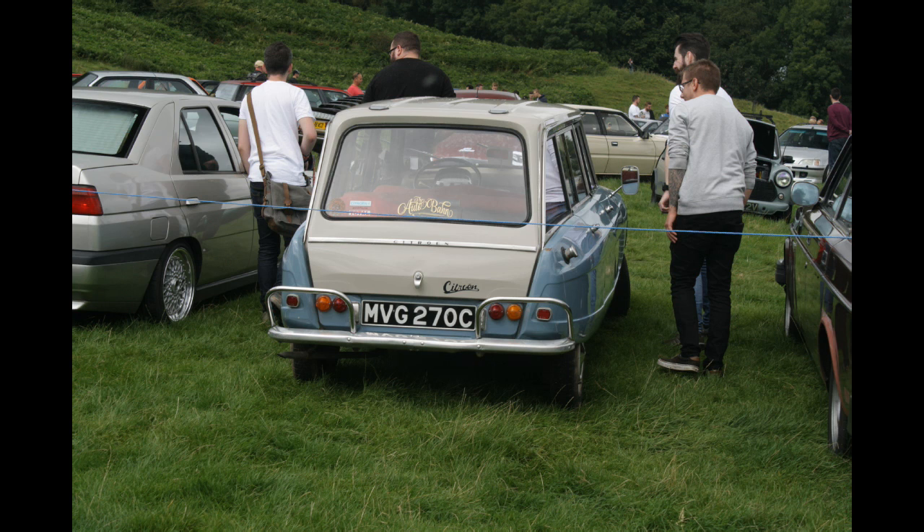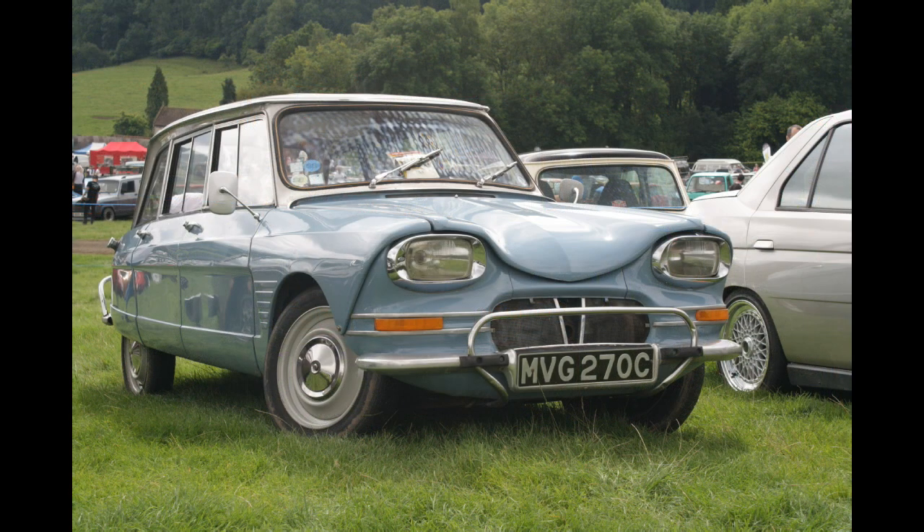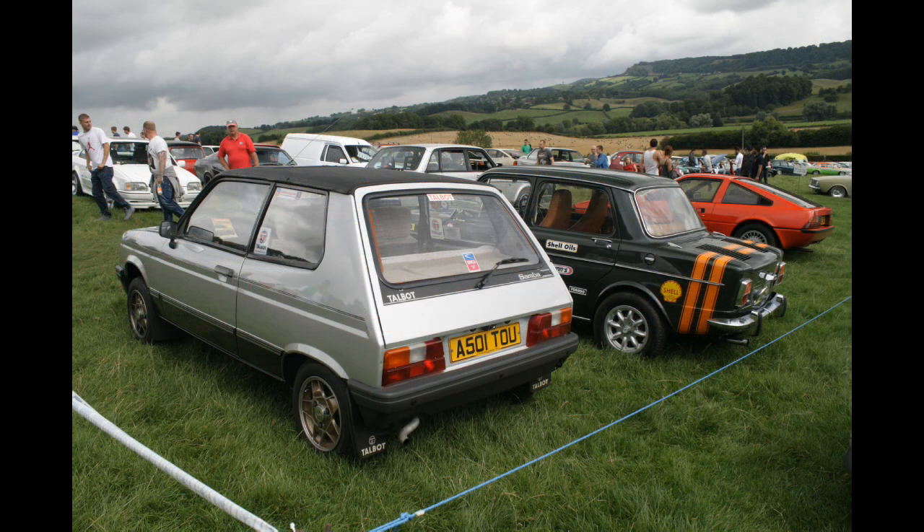As does this Citroen Ami Estate. Look at it confounding the public — they just don't know what to make of it because they're so unusual. It looks like an elephant has sat between the headlamps, and someone designed that — Flaminio Bertone in fact. Not that Bertone, a different one. Talbot Samba next to a Simca 1000 — a rear engine car. And a Macho Moreno three-seater sports coupe. Nice bit of oddity right there.